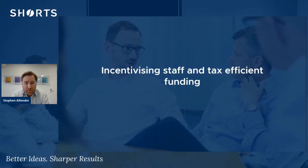Hi, I'm Steve Allender. I'm one of the senior tax managers at Shorts and today we're going to be talking about incentivising staff and tax efficient funding for start-up businesses.